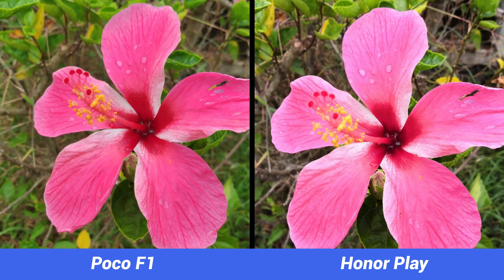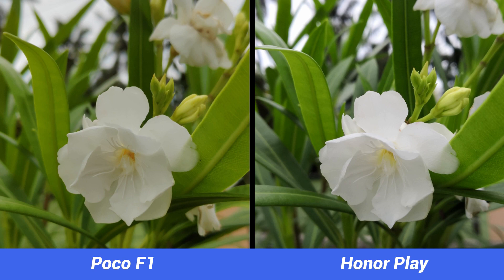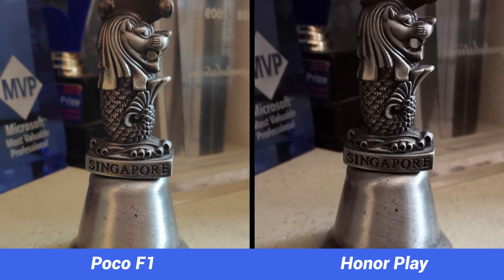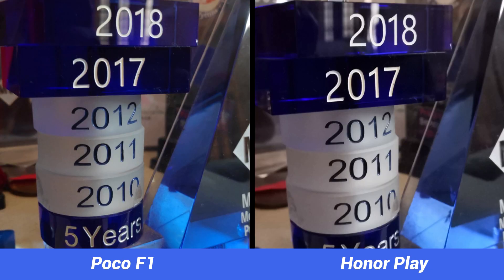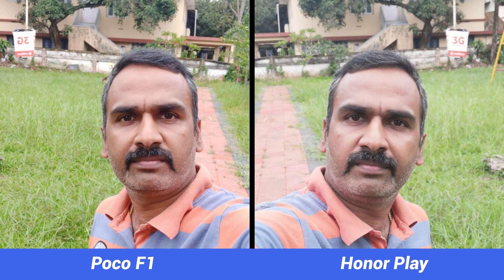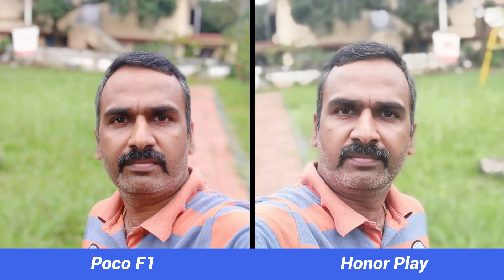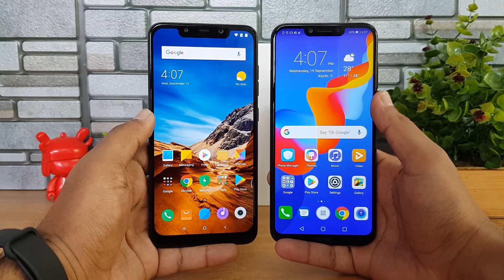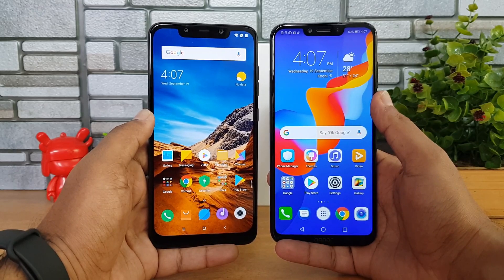Close-up images look slightly better on the Poco F1 with more detail and sharper output. Portrait mode is also better on the Poco F1 thanks to Xiaomi's superior edge detection algorithm. In low light, the Poco F1 manages to beat the Honor Play by a small margin, although neither phone is capable of extreme low-light shooting. For selfies, the Poco F1 does a slightly better job with better portrait edge detection. In video recording, both offer EIS but the Poco F1 is slightly better, though its footage is more saturated. Overall camera performance goes to the Poco F1.